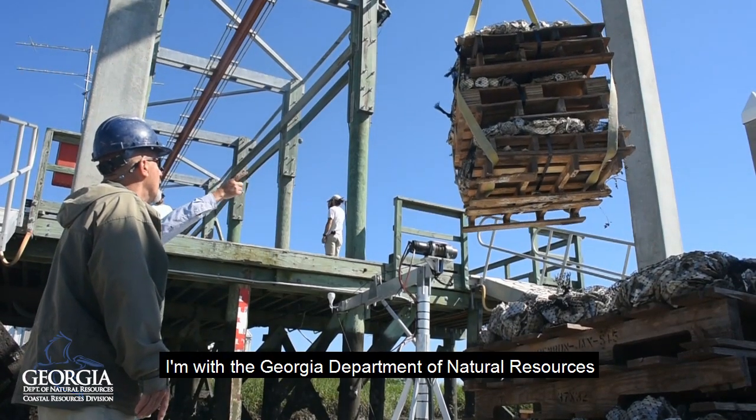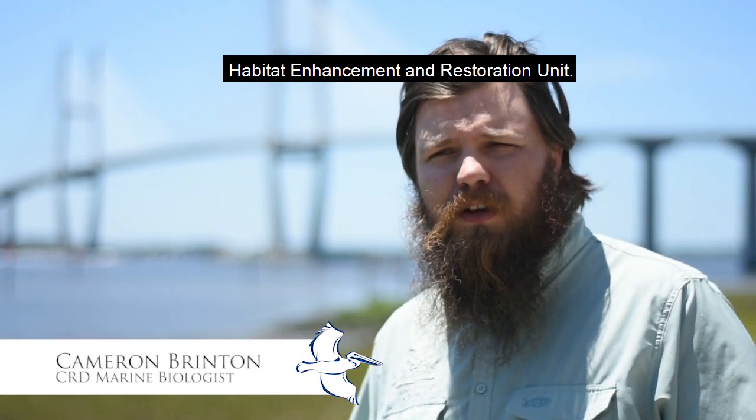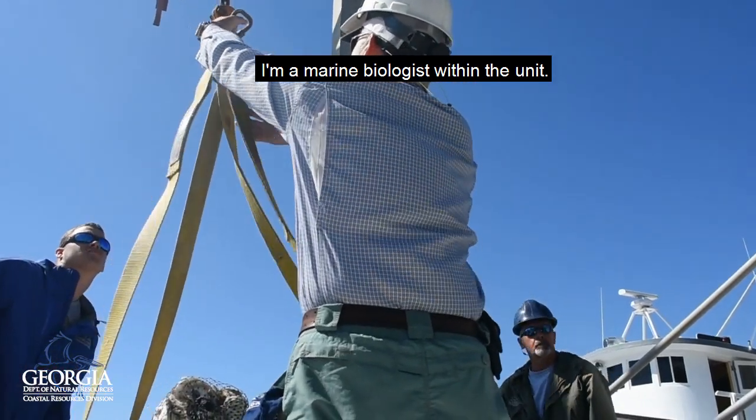My name is Cameron Brennan. I'm with the Georgia Department of Natural Resources, Coastal Resources Division, Habitat Enhancement and Restoration Unit. I'm a marine biologist within the unit.